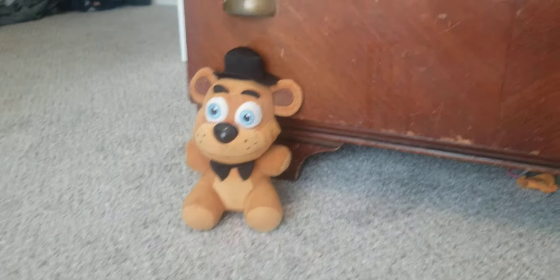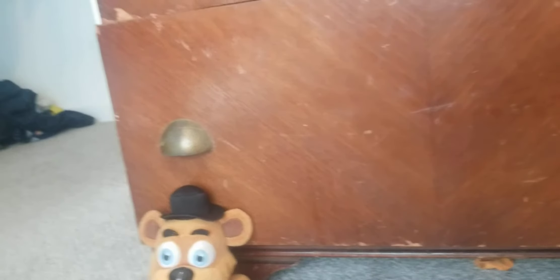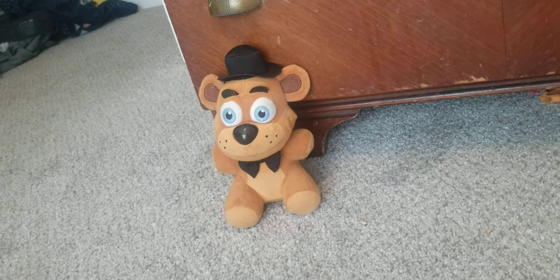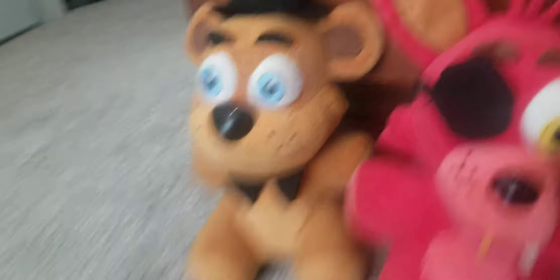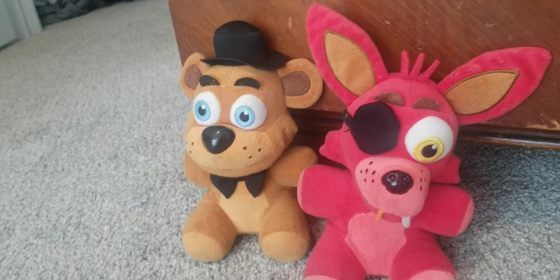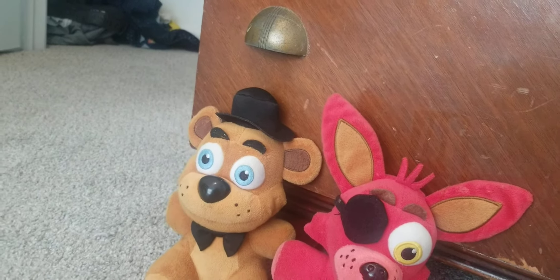I have Freddy — he was not my first ever plush; he was my fifth plush ever. And Foxy was my third plush ever. I don't have Chica, so yeah.